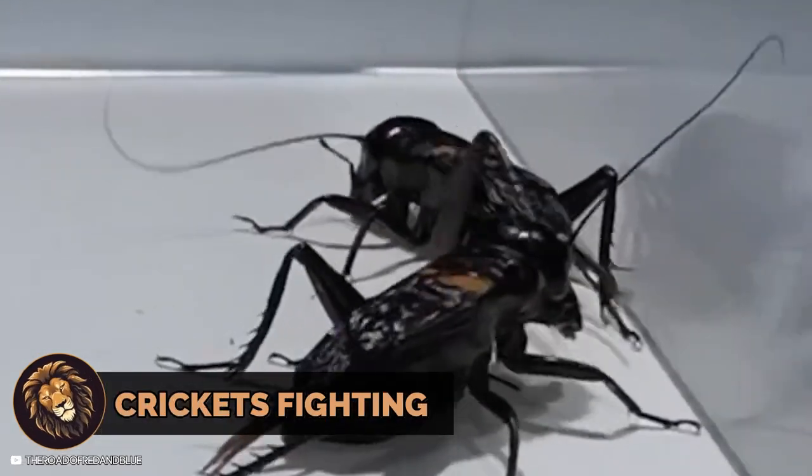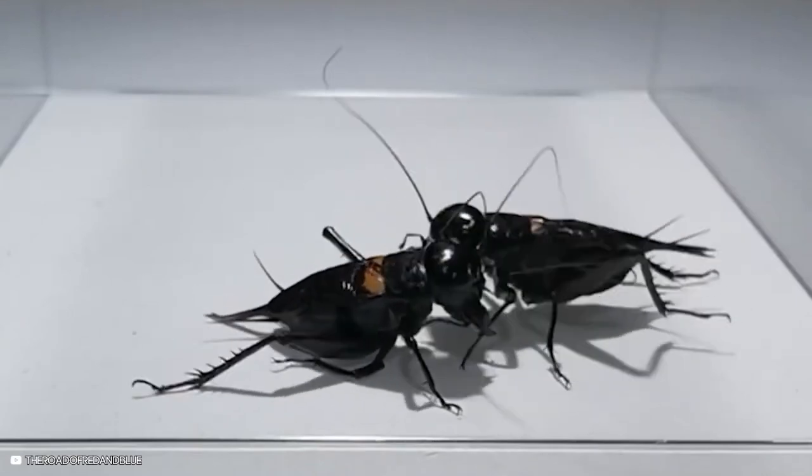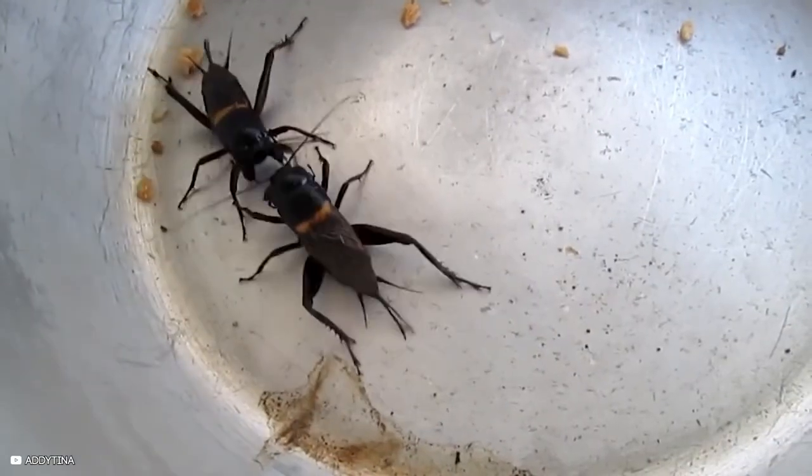Crickets engage in a wrestling match, battling each other to the death. These fights resemble boxing and wrestling matches, where male crickets fight for dominance and territory. Cricket fighting is a popular recreational and gambling activity in China.